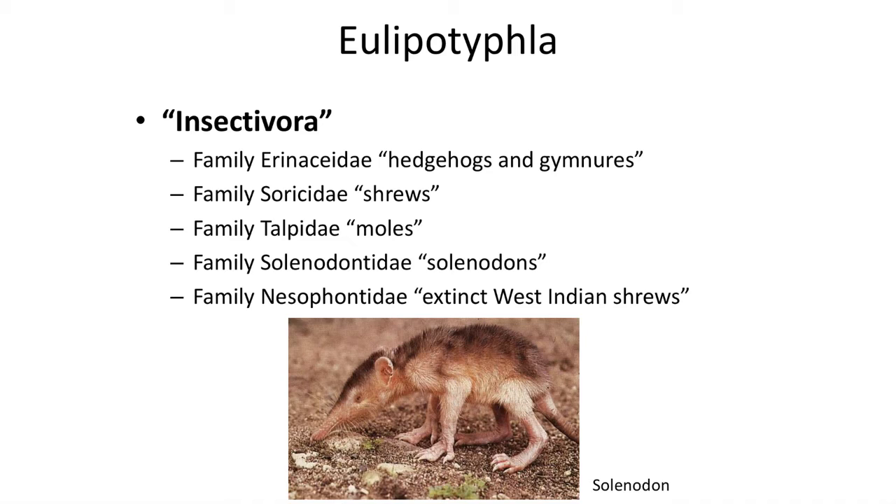The fossil record of most of these families extends all the way back into the Eocene, with members of the group known from the Paleocene, right after the extinction of the dinosaurs.